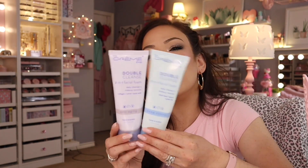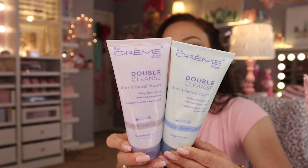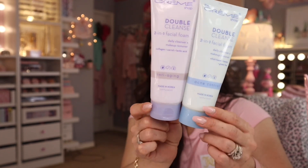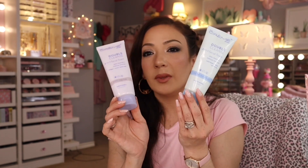Moving on to facial cleansers. I love the Creme Shop — these are so gentle yet effective on the skin. This is the Double Cleanse Two-in-One Facial Foam from the Creme Shop, a K-beauty brand. One is anti-aging, the other is acne control, made in Korea. These lather up so nicely — you can tell they're gentle yet they leave your skin feeling very clean, like squeaky clean.